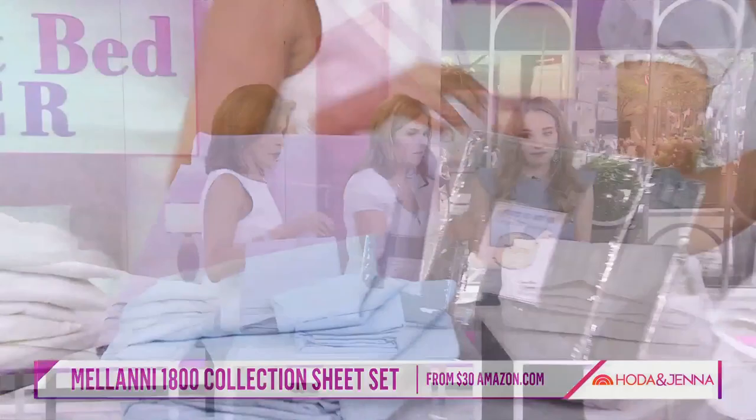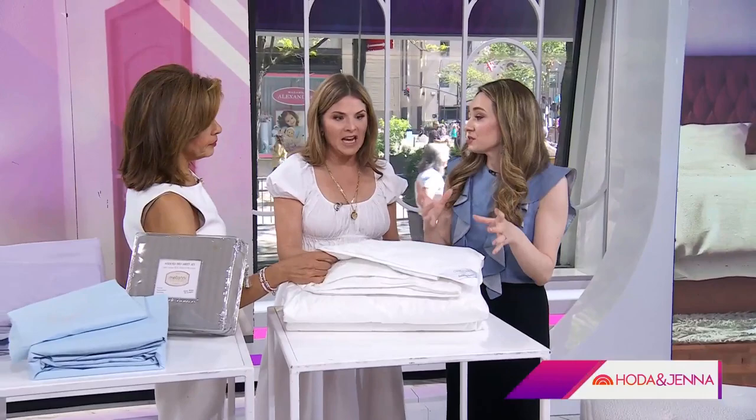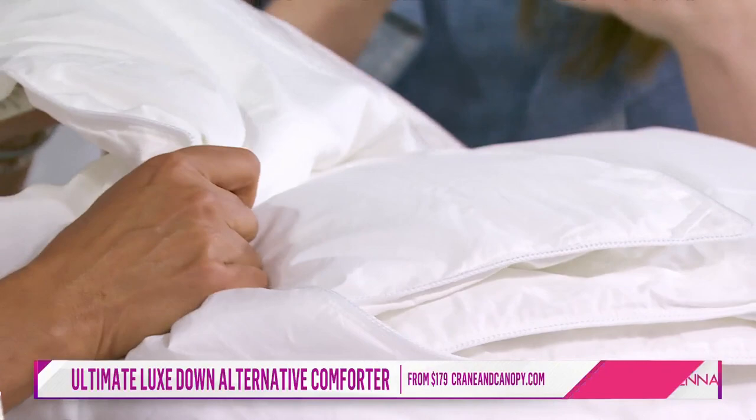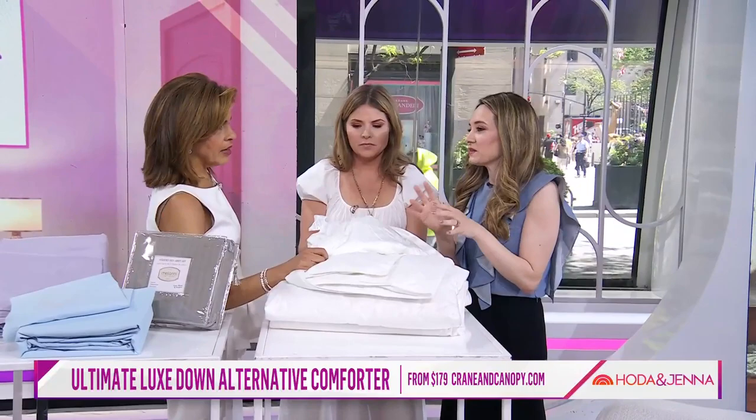This is a comforter from Crane & Canopy. What we love about it is that it's a down alternative but also super luxurious. This is the super lightweight version — it does come in heavier weights. Great for summer and great for hot sleepers. You feel how soft it is — it's not that crinkly material you sometimes find. Super luxurious while still being down alternative, so you don't have to worry about allergies.